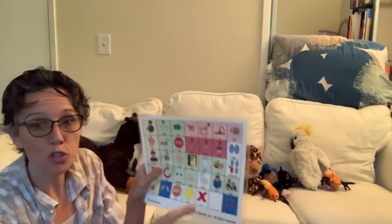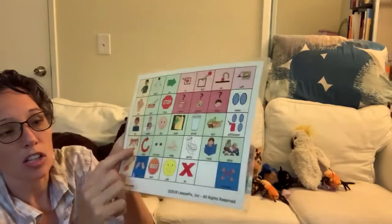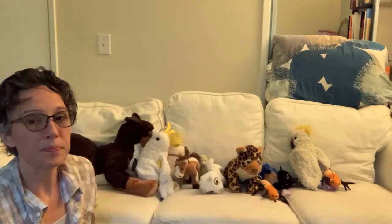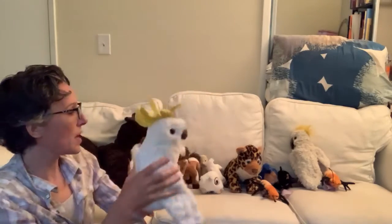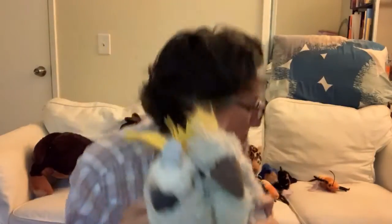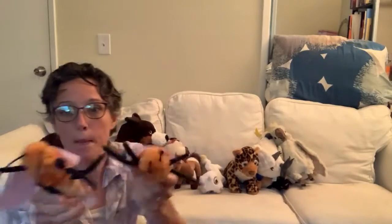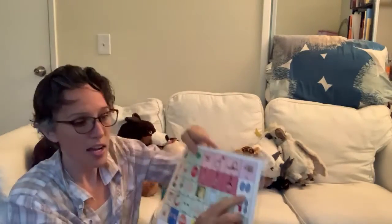Can you find two that are the same? Look and see if you can see two that are the same. I see one, two parrots. Do you have any of your stuffed animals that are the same? I see two bees.